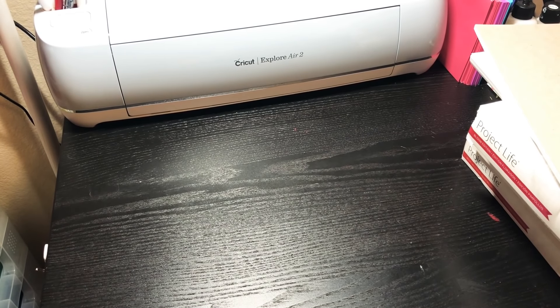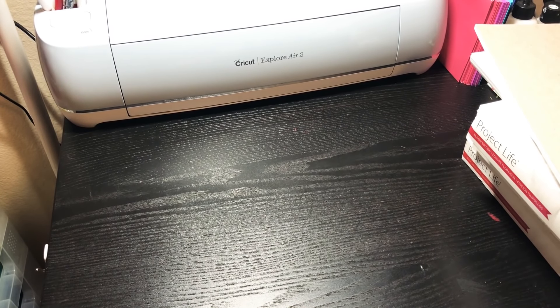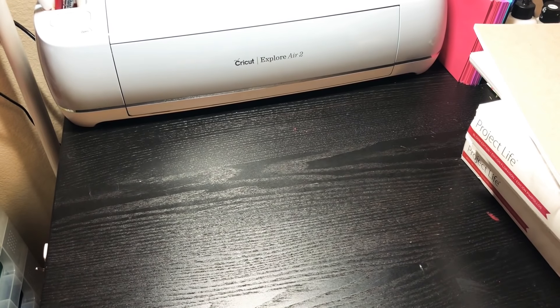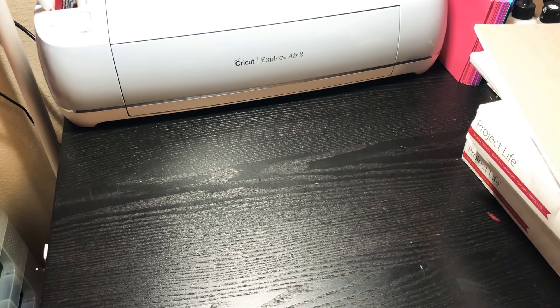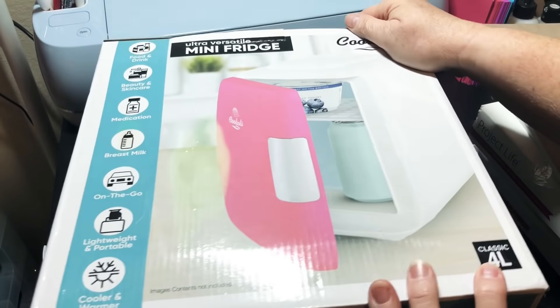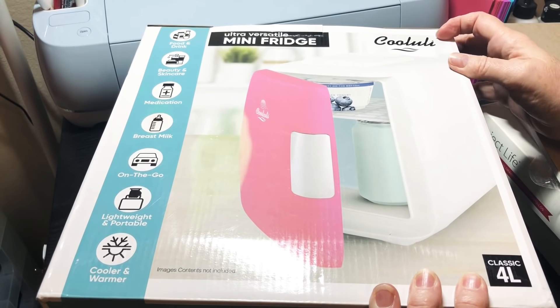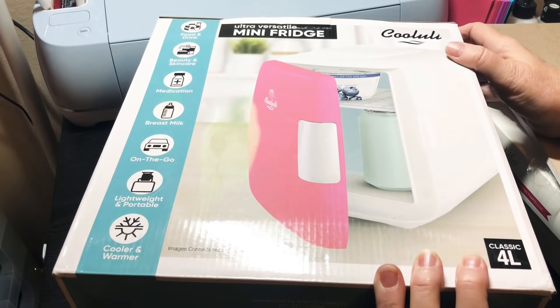I bought him three jars of Mateo hot sauce — mild, medium, and hot. He never usually gets the hot. I also got him pistachios and chips as snacks. He popped open the hot one and was sweating — it was so funny! Now, what did he give me for our anniversary? He gave me a mini fridge! I had it in my Amazon cart and I've been wanting it to put on my desk for work.